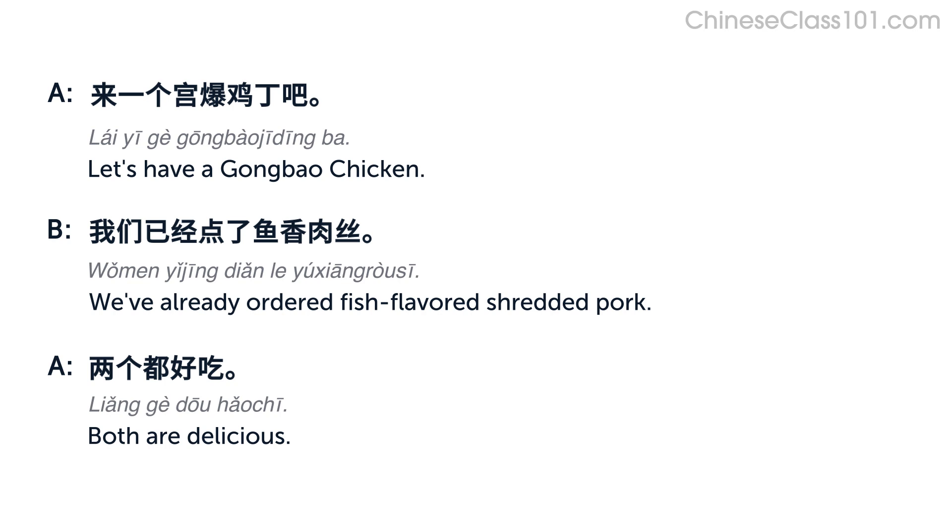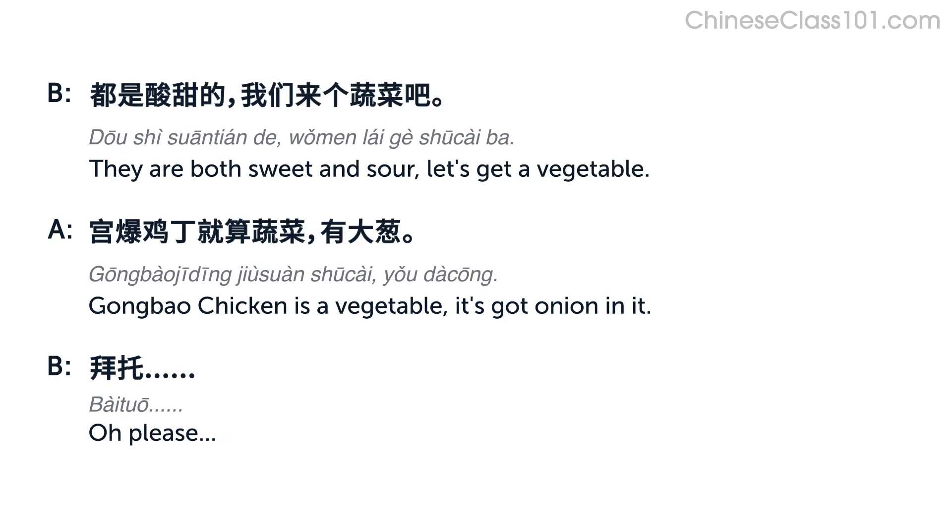来一个公爆鸡丁吧。我们已经点了鱼香肉丝。两个都好吃，都是酸甜的。我们来个蔬菜吧。公爆鸡丁就算蔬菜，有大葱。拜托。